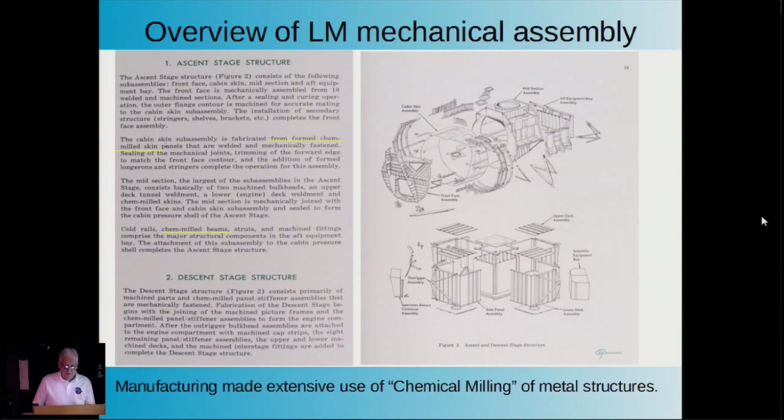Here's an exploded view of the ascent stage and the descent stage. You'll notice that the ascent stage is sort of circular in design, whereas the descent stage is pretty much rectangular. Again, that's a situation where form follows function.